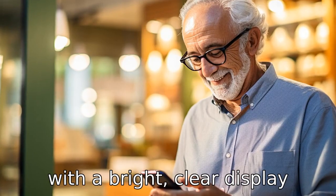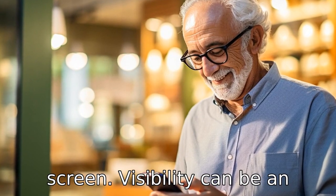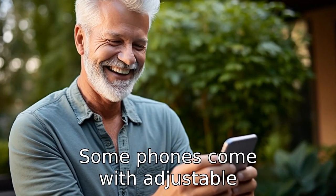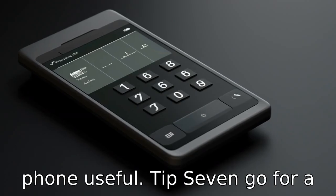Tip 6: Opt for a phone with a bright, clear display screen. Visibility can be an issue for seniors, hence a phone with a clear and bright screen will serve them better. Some phones come with adjustable brightness levels, which can prove useful.